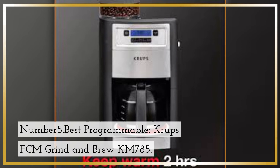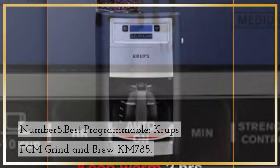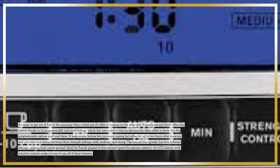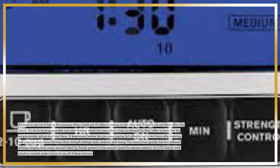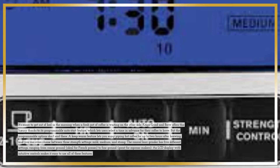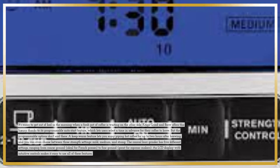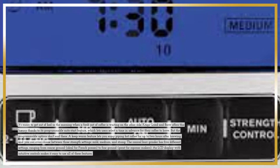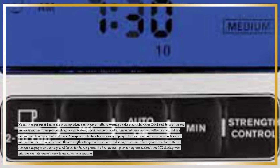Number 5: Best Programmable — Krups FCM Grind & Brew KM785. It's easier to get out of bed in the morning when a fresh pot of coffee is waiting on the other side. Krups Grind & Brew offers this luxury thanks to its programmable auto-start feature, which lets users select a time in advance for their coffee to brew. But the programmable options don't end there. A keep warm feature lets you enjoy piping hot coffee for up to 2 hours after brewing, and you can even choose between 3 strength settings: mild, medium, and strong.